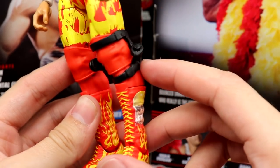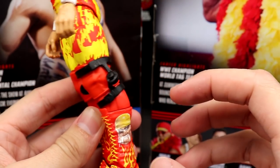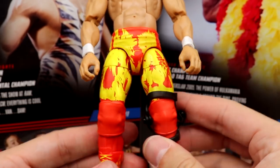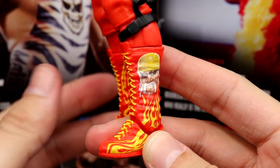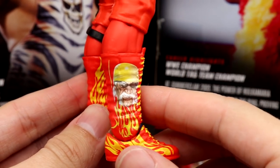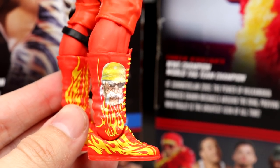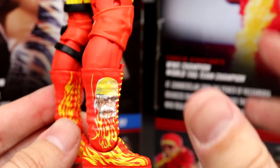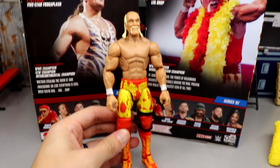Moving down to the knee pads — he has red knee pads, and the lower legs have no yellow whatsoever, which feels lazy given the heavy yellow and red above. Then you get back into the boots, which are a beautiful touch. He has the nice knee braces accurate to the time. The boots have red with yellow flames and a beautiful Hulk Hogan airbrush design — it looks like they used a legitimate picture of the boots and applied it there. I wish they'd done the same for the tights.